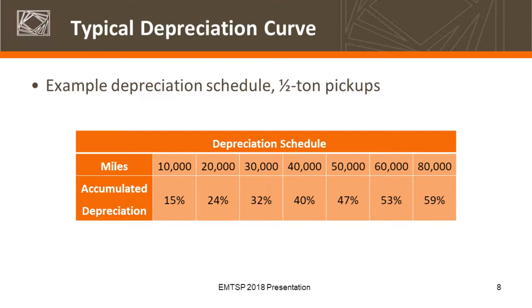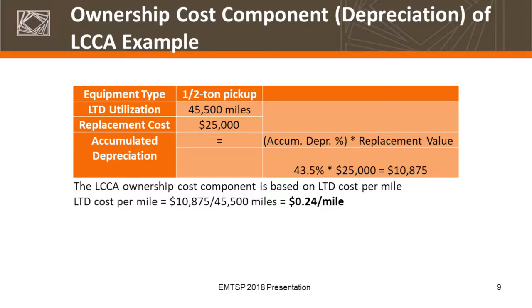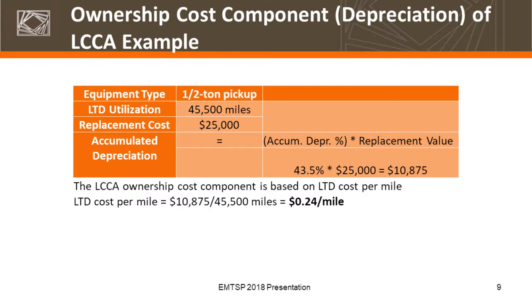Here's the depreciation schedule for half-ton pickups. As the vehicle ages, we've got those different schedules based off of agency data. This is a factor within the tool that you are able to customize, and it does have these default values built in. We would recommend an agency tailor these to their own experience in terms of salvage values. For example, a half-ton pickup with 45,500 miles and a replacement cost of $25,000, using this depreciation schedule, shows its current value is $10,875. Spreading that out over the utilization life-to-date, 24 cents per mile is the life-to-date cost per mile — and that's built within the tool.